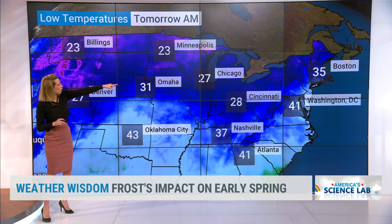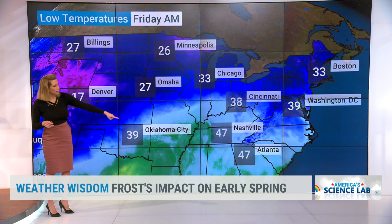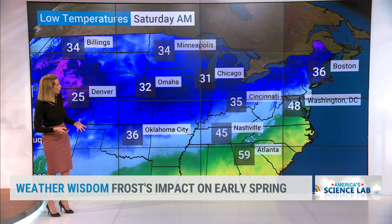The good news is we're going to see a warm-up. Look at Atlanta — 41 — and Chicago — 27. Let's just pick those two, that will be the easiest. As we head into tomorrow it's chilly. Notice Friday: we're now at 47 and 33, so we've warmed up a bit by Friday morning.